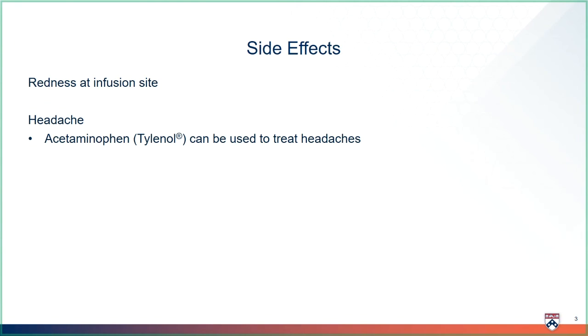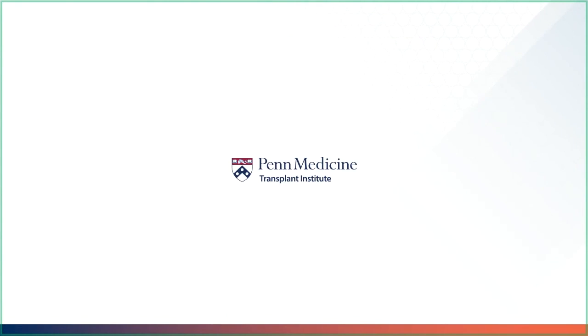Thank you for watching the HBIG video. I hope you continue to enjoy our transplant medicine videos.